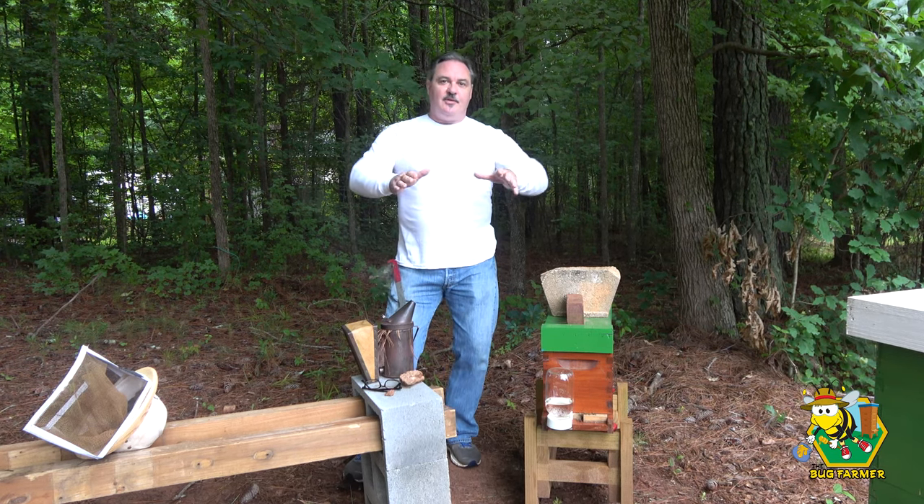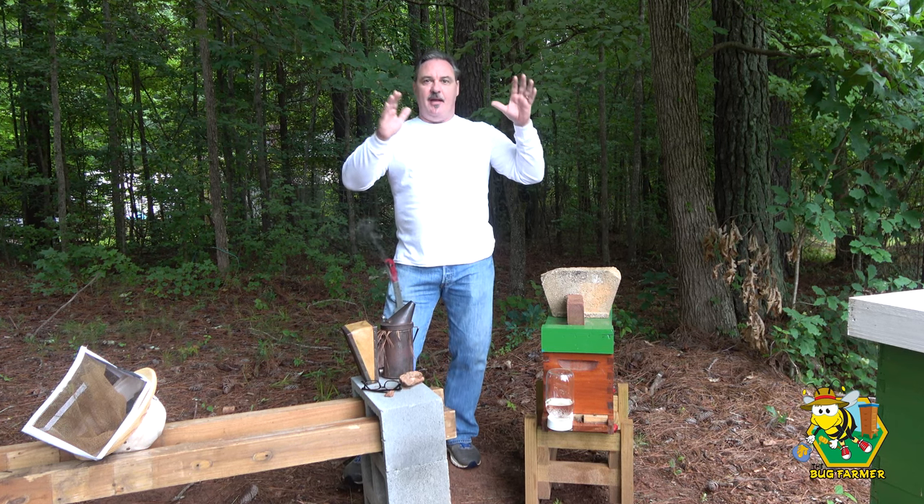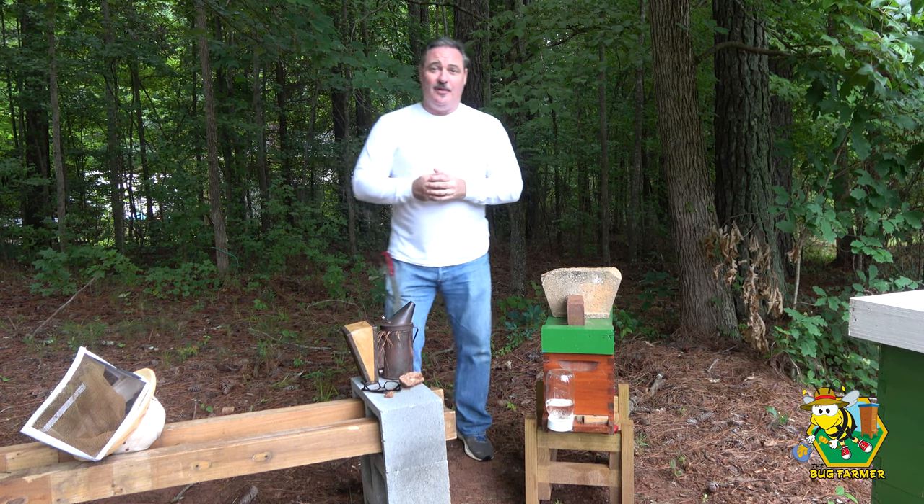Hi, and welcome back to the channel. Today is going to be a quick video, but I do have a story to tell. We're expecting thunderstorms any moment now. It's 9 a.m. on Sunday morning.